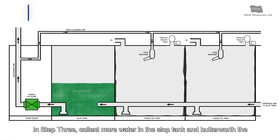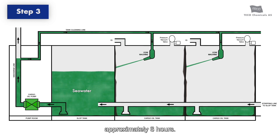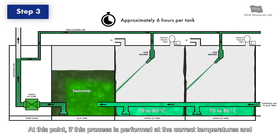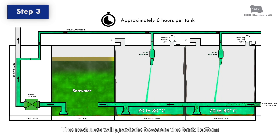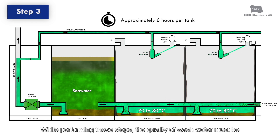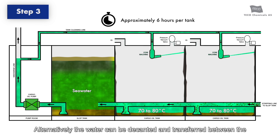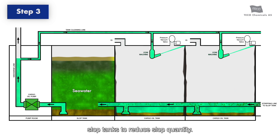In Step 3, collect more water in the slop tank and butterworth the cargo tanks with hot seawater between 70 to 80 degrees Celsius for approximately 6 hours. If this process is performed at the correct temperatures and pressure, product fluidity will be maintained well, and the residues will gravitate towards the tank bottom to be stripped along with the wash water. The quality of wash water must be checked periodically and changed if found dirty; alternatively, the water can be decanted and transferred between slop tanks to reduce slop quantity.